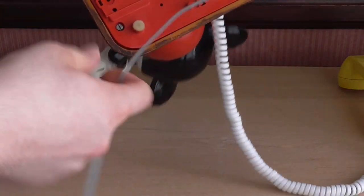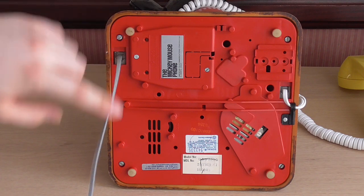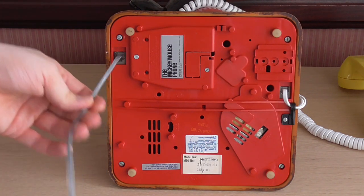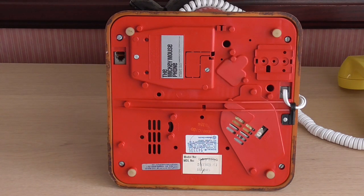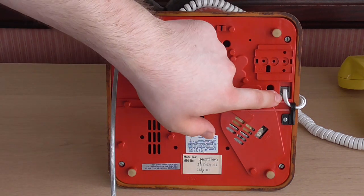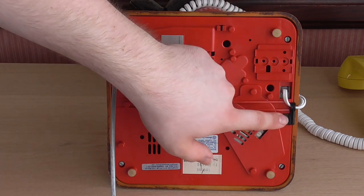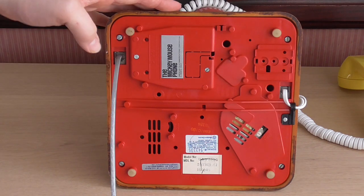There's the ringer adjustment — it's on loud at the moment but you can set it to soft as well. All four feet are intact and I cleaned those up because they were quite dirty. Being a modular phone, we have the modular RJ11 line port, and I have a BT plug on the end because I'm using this in the UK. On the opposite side we have the modular RJ10 handset port secured in place with a little clip.